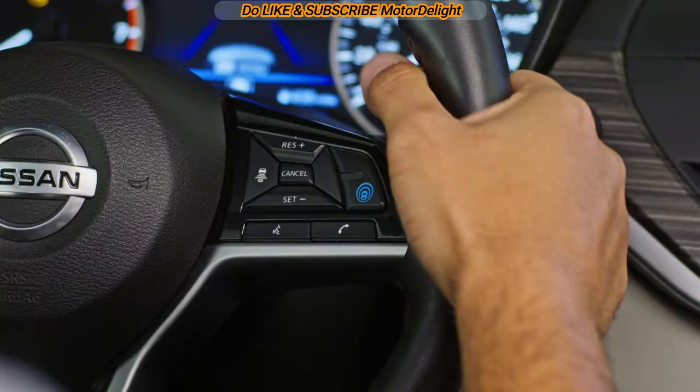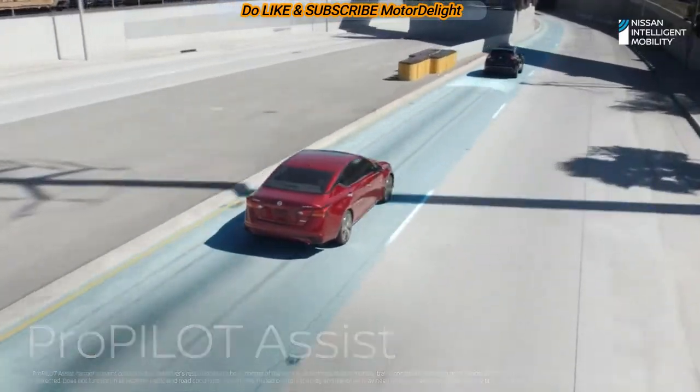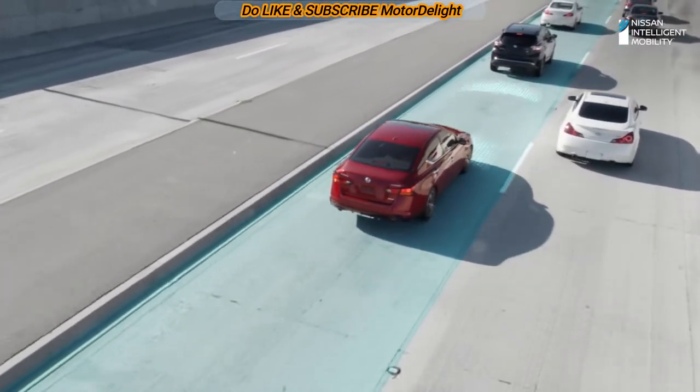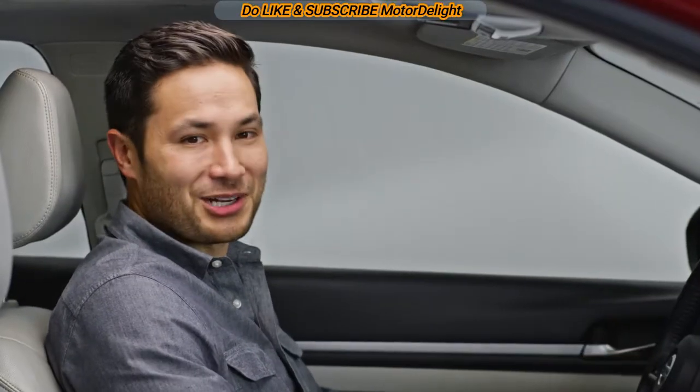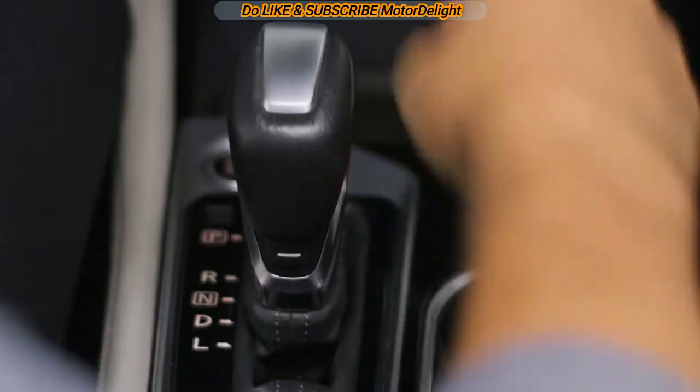Want to make commuting a little easier? Just press this button. ProPilot Assist helps with steering to help keep you centered and at a set distance in your lane, and it can handle stop and go highway traffic for you. Rest your feet and relax your hands — it does the rest. Push the button here and add a little kick to your drive.